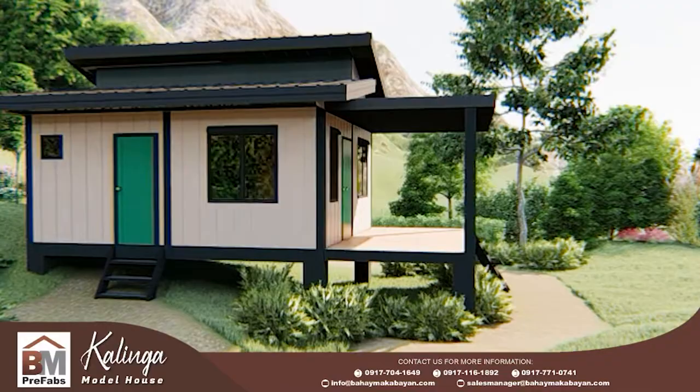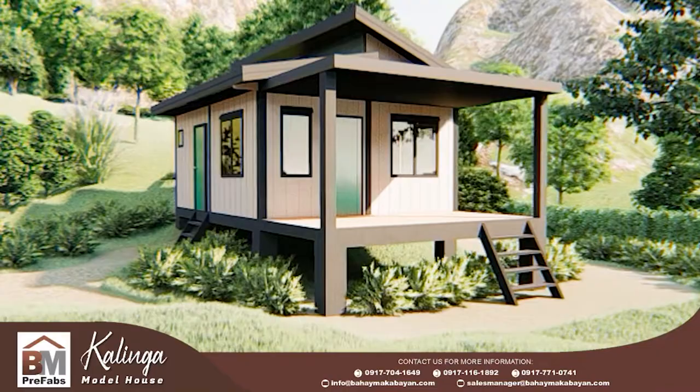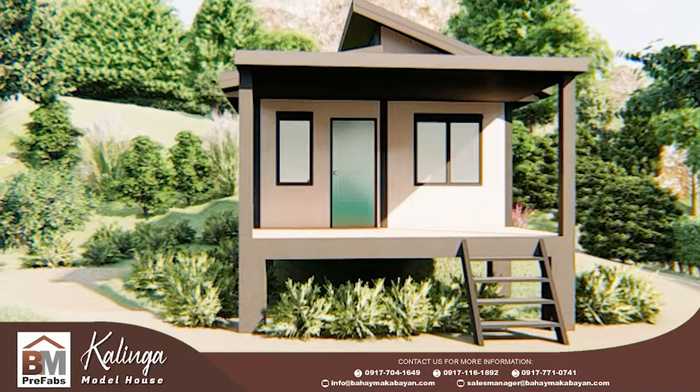The Kalinga Model House is fully finished with a 30 square meter floor area. Here are the inclusions of the Kalinga Model House.